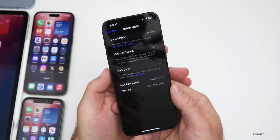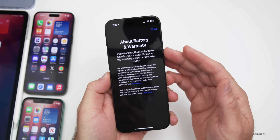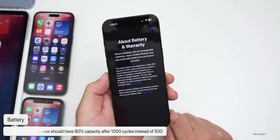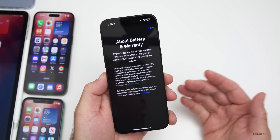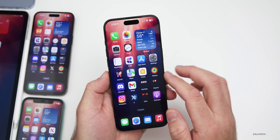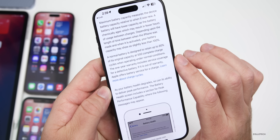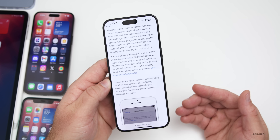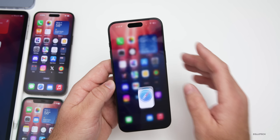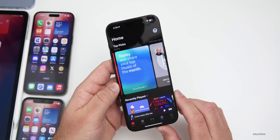Another thing noted under battery health: tapping 'About Battery and Warranty' says the original battery was designed to retain 80% capacity at 1,000 cycles under ideal conditions. This actually contradicts what Apple says on their website, which states 80% of original capacity at 500 cycles. So maybe they're getting ready to update the batteries on the iPhone 16 or something else.